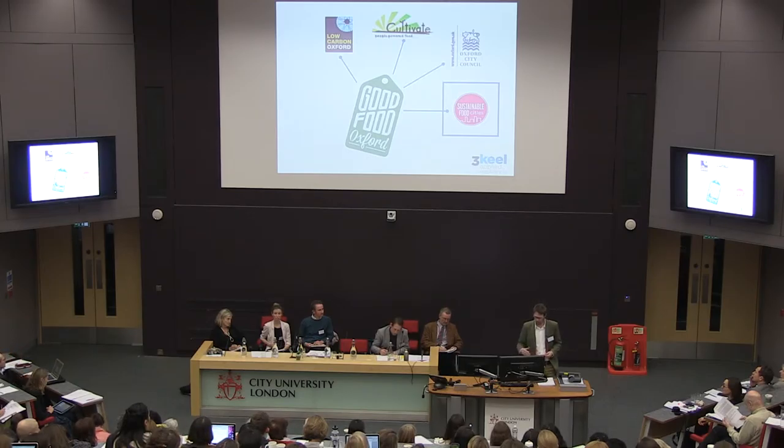In Oxford, we convened a group through an open meeting. The convening partners are potentially important in how these processes happen in cities. Our process was convened originally by Low Carbon Oxford — a local authority-linked network of larger businesses within the city — and Cultivate Oxford, a consumer-facing local food co-op with a large bank of consumers. Two quite different organizations tapping into different networks, bringing together a wider pool of people, and endorsed by the city council and the Food Cities network from the beginning.